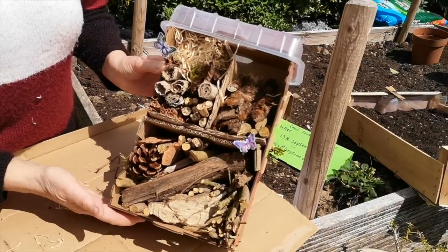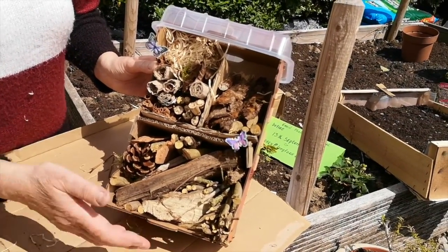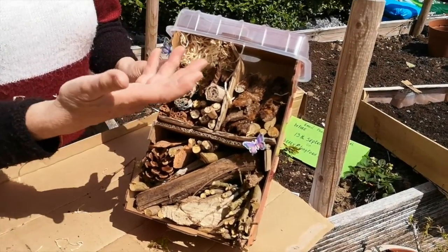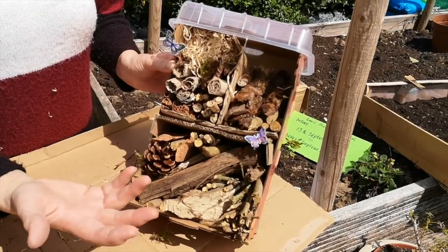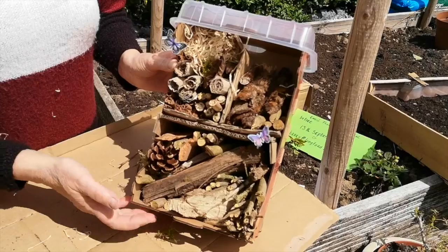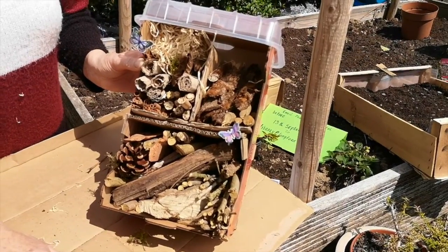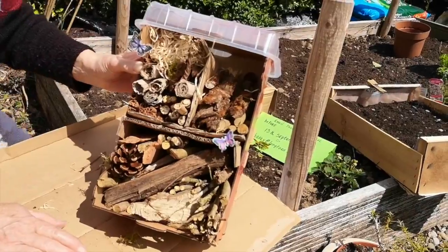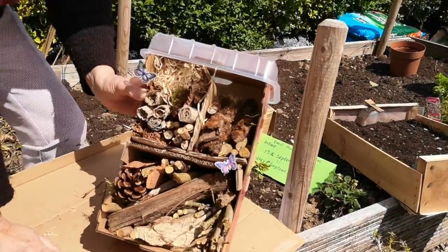So that's our little bug hotel. I want you to decorate it and put a name on it — a name in Irish preferably, though it doesn't have to be, but an Irish name would be nice, seeing this is Ireland's National Day of Creativity that we're celebrating. So I'm going to take this now and hang it up over here.